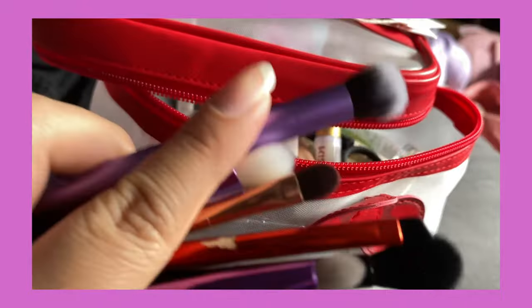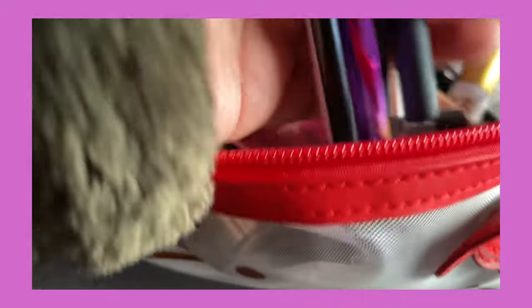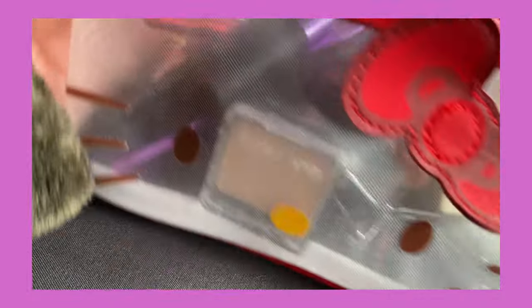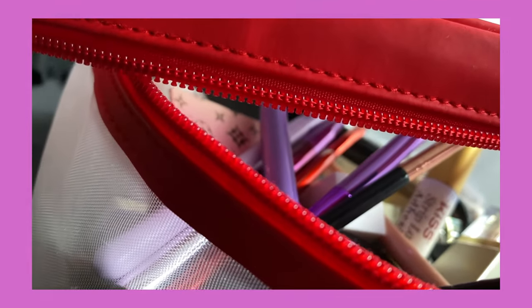I ended up choosing some brushes — I'll show you guys them in the get ready with me. I'm gonna put them in here before they get dirty. This is a bag of stuff I really want to finish up and use this semester. I packed this up last night while I was cleaning. So now let's pick out eyeshadow.